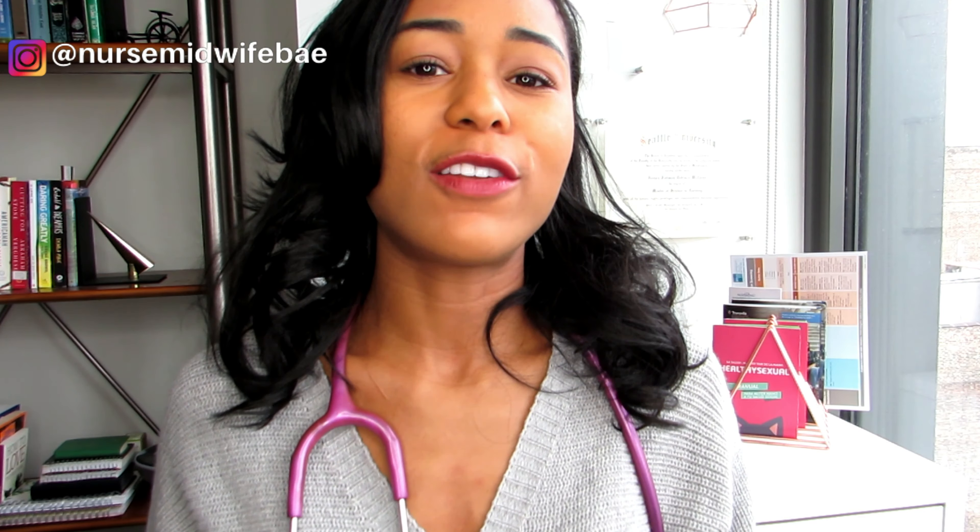Why did I start this channel? The main reason is that I started to see patterns in my patients in terms of the questions they were asking me. I feel like a lot of information that should be common knowledge about women's health just is not. I really wanted to create a platform where women can get supplemental knowledge. My channel is not meant to replace any certified nurse midwife or women's health provider — I still recommend going for your annual visits — but the goal is to supplement your knowledge so you're asking the right questions and making informed decisions.